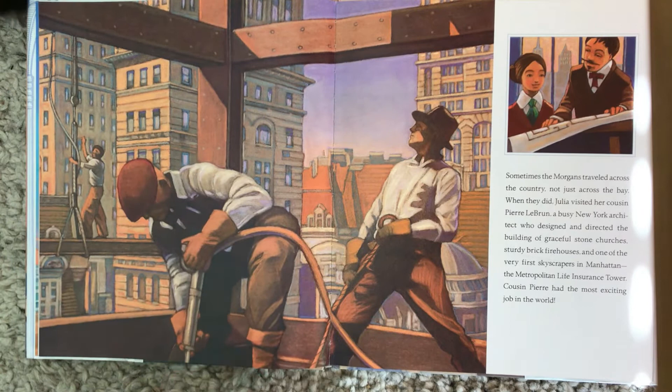Sometimes the Morgans traveled across the country, not just across the bay. When they did, Julia visited her cousin Pierre LeBrun, a busy New York architect who designed and directed the building of graceful stone churches, sturdy brick firehouses, and one of the very first skyscrapers in Manhattan — the Metropolitan Life Insurance Tower. Cousin Pierre had the most exciting job in the world.